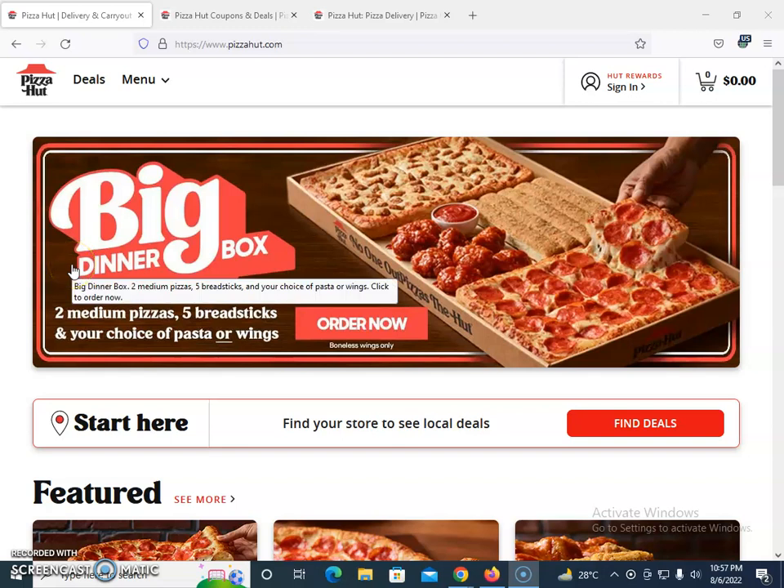Pizza Hut is one of the biggest online food services that offer pizza with different flavors and outstanding quality. Pizza Hut is one of the biggest names in the world, and in different countries they have different offices and franchises, so they deliver pizza to their end customers.